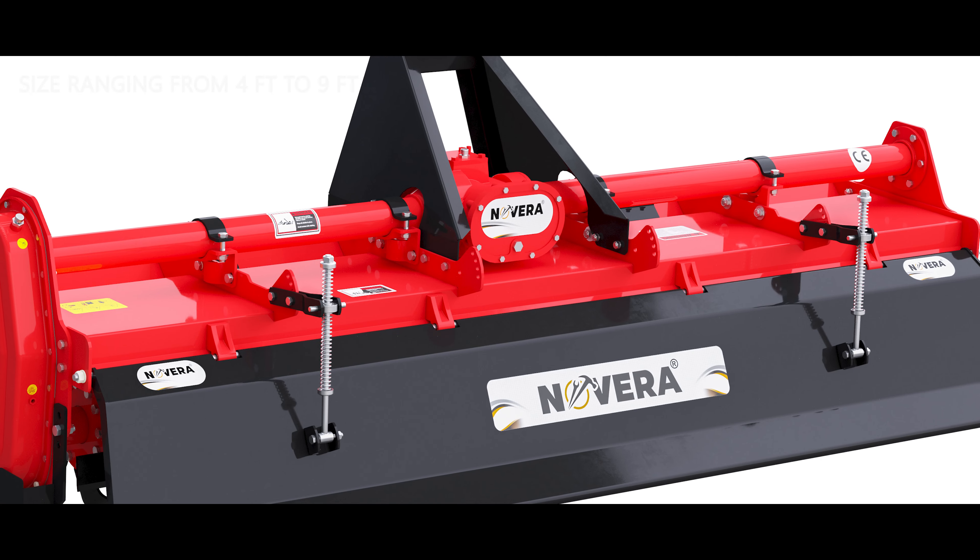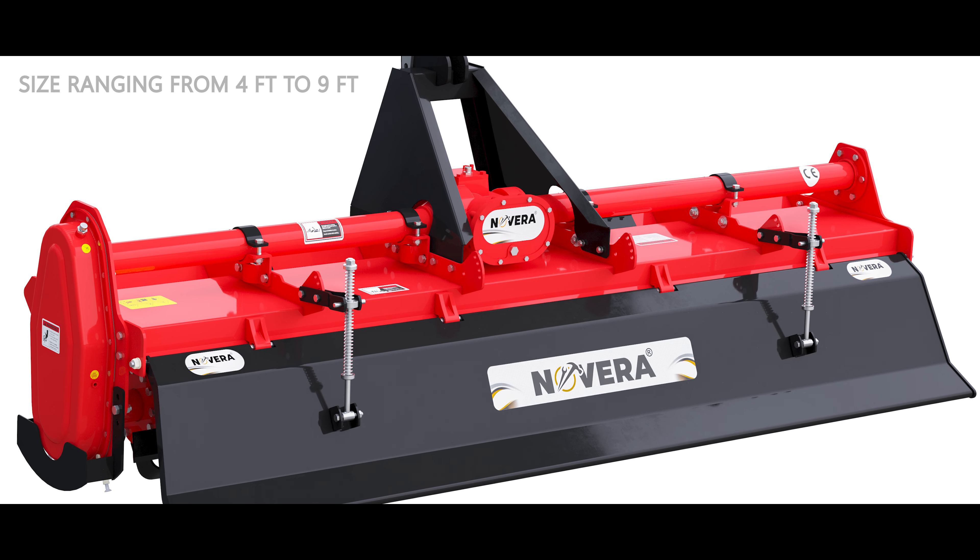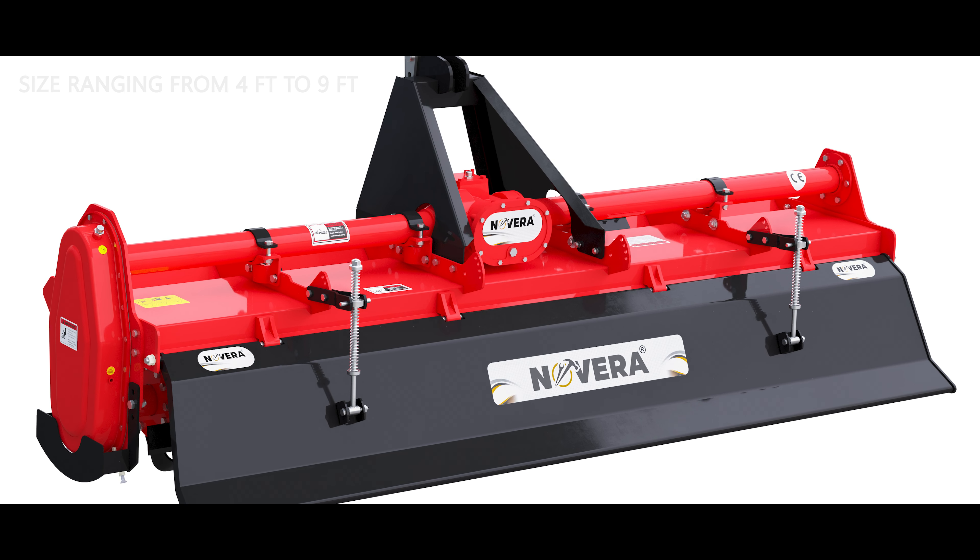Rotary tillers consist of a wide range of equipments ranging from the heavy-duty Apollo series, medium-duty Venus series, puddling-purpose Archer series, light-duty Pluto series, and vineyard or orchard-purpose Atom series. These tillers range from 2 feet to 12 feet and come with different gearbox options like multi-speed and single-speed gearboxes, suitable for all types of soil.